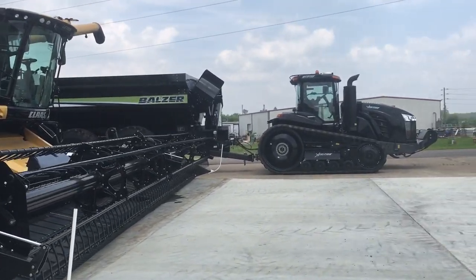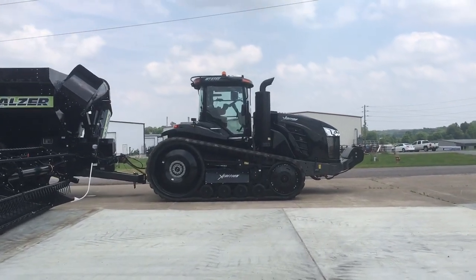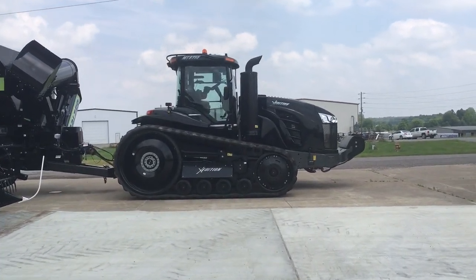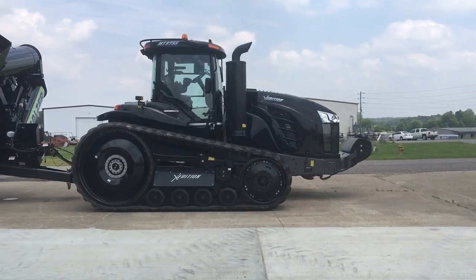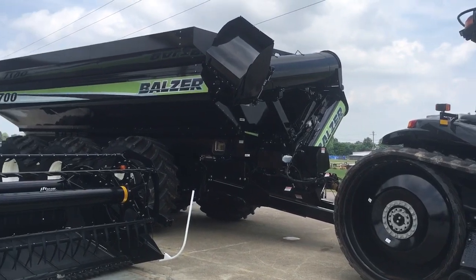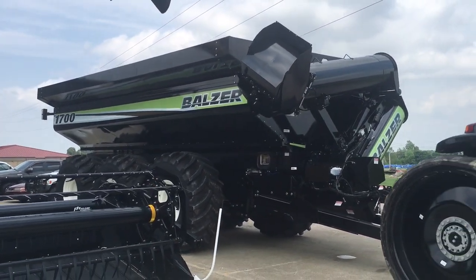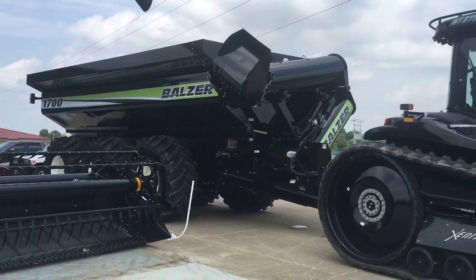One of the standout pieces here on the lot is an X-Edition MT875E. This tractor was displayed at the 2016 National Farm Machinery Show in Louisville, Kentucky. It is hooked up to a Balzer 1700 grain cart. These would definitely be an exciting pair to film out in the field.